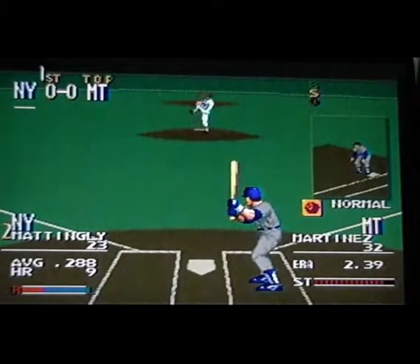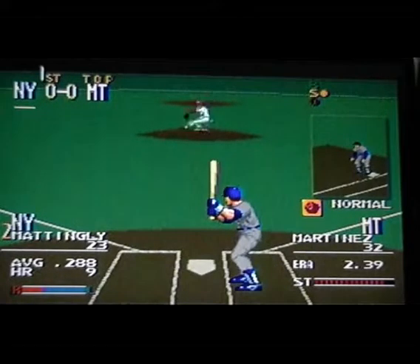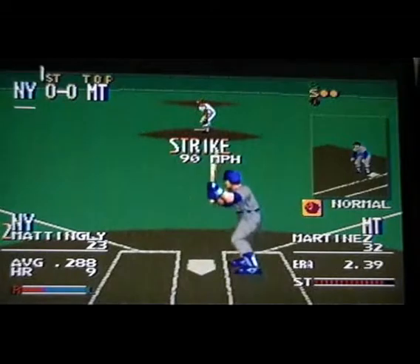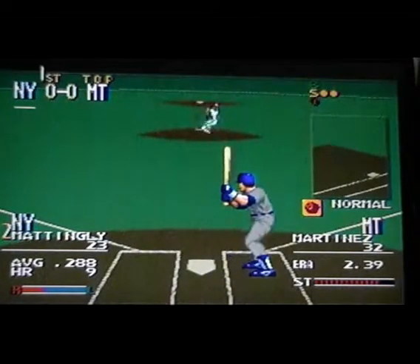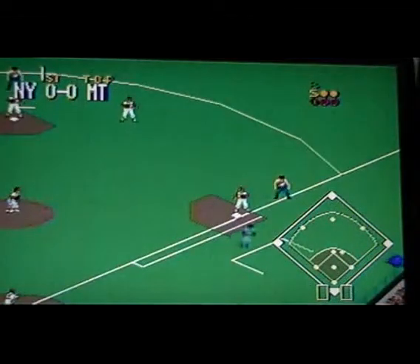Next up, number 23 — an .88 batter. Curve, takes it — called strike. He delivers, curve, takes it — called strike two. Delivered, the runner hits for second. Hits to second, picks it up, goes to second, on to first for two — double play.